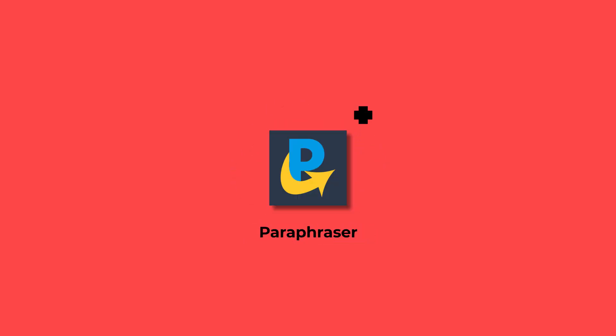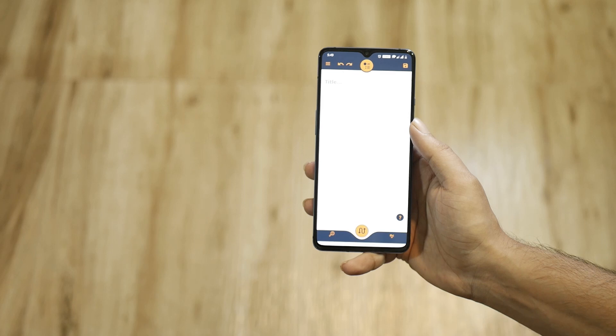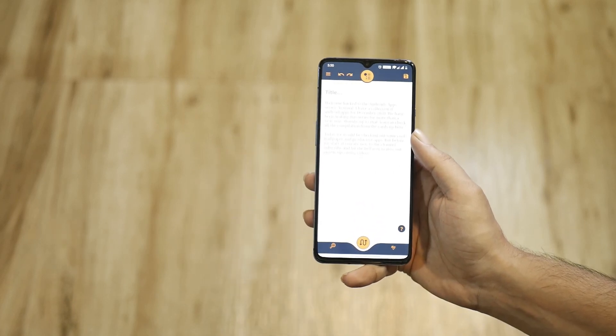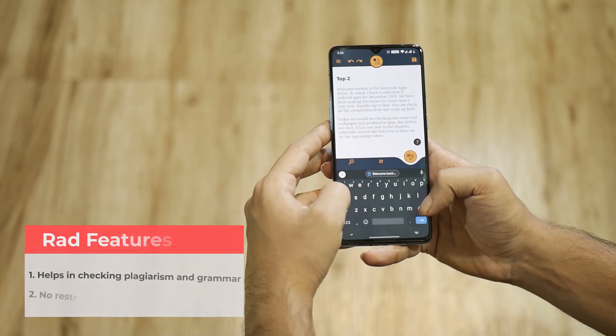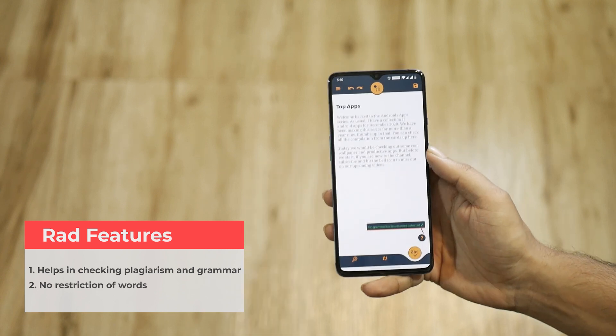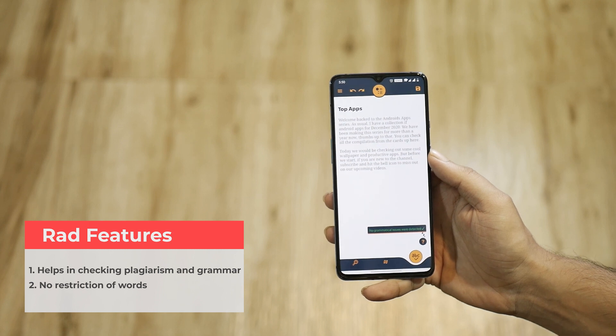Make your scripts, essays, and articles crisp and clear with the next app on our list. I have been using this app for a while now, as it helps me make my script unique and error-free. Paraphraser helps to reword your text. The app helps to find grammatical errors and suggests corrections right away. It also helps in checking possible plagiarism and uniqueness percentage by searching and comparing all over the internet.